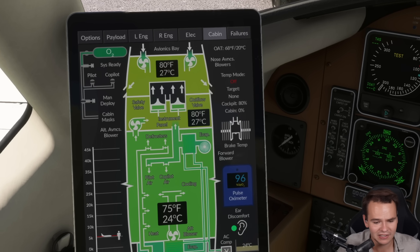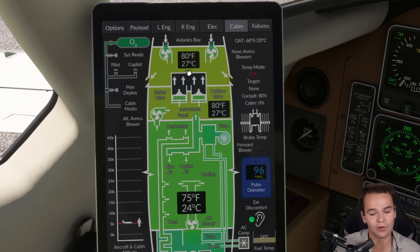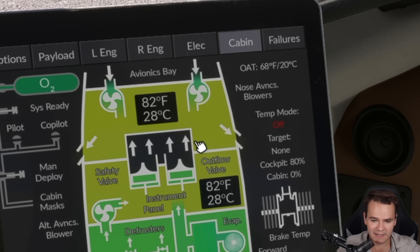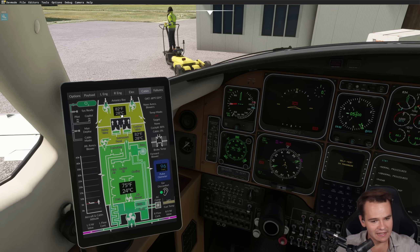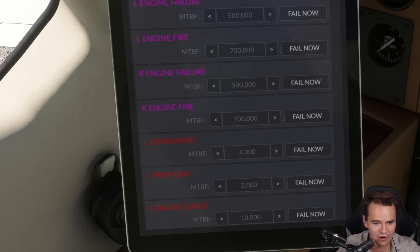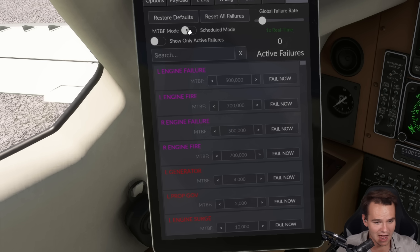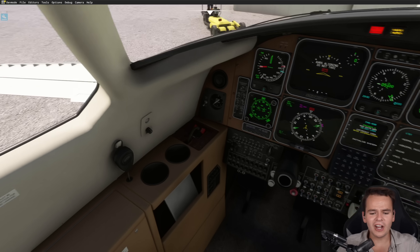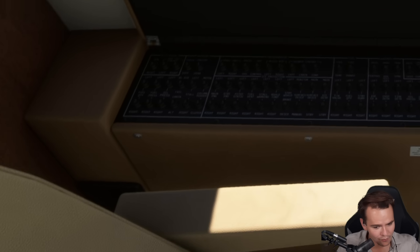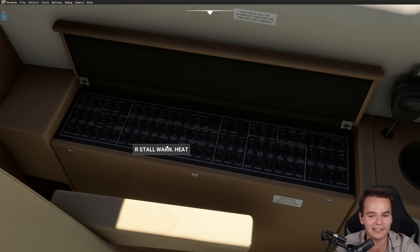This is what the cabin systems display looks like — it's extremely cool because it shows us what the simulation models: the oxygen system, avionics base, how air is blown like a PC fan into the avionics to cool them down, defrosters, hot air, cabin altitude, and even failures. Something we can also do is get out the armrest, which shows our circuit breakers — and ladies and gentlemen, they work. We can trip the sensors for the engine data and deactivate them.